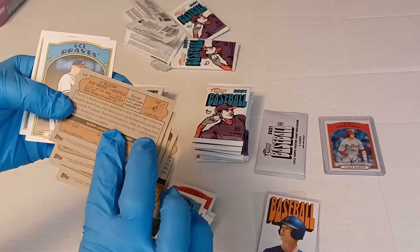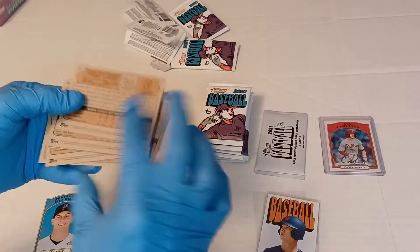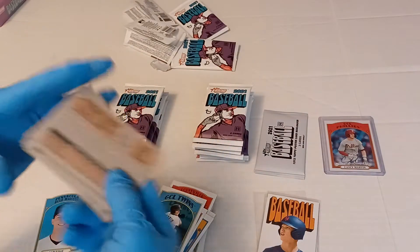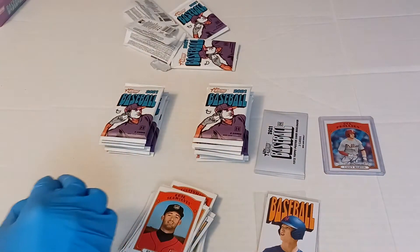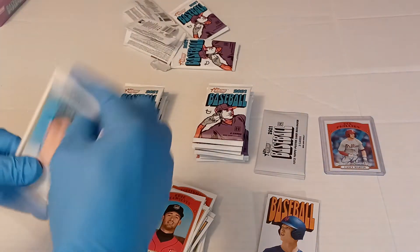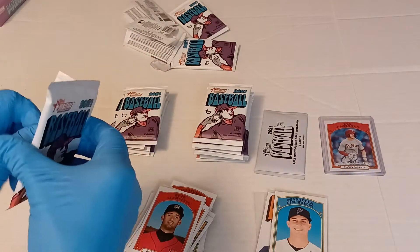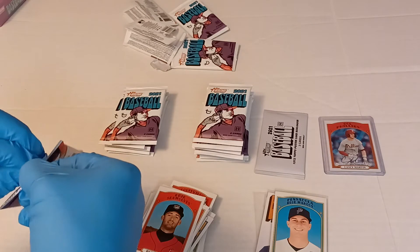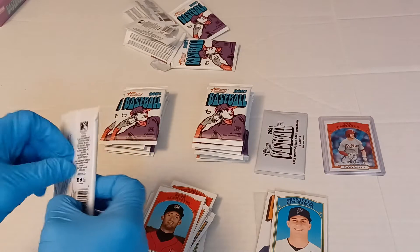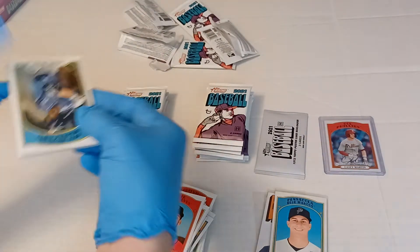Looks like our short print is JJ Bleday. Double check. First short print: JJ Bleday, Marlins. Next pack — hoping to get some good numbered cards this time.